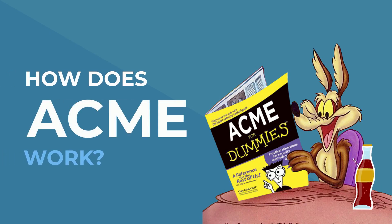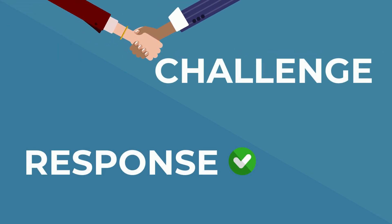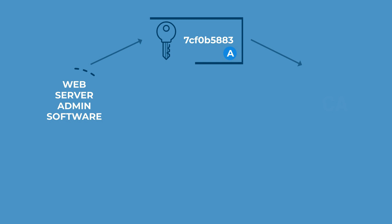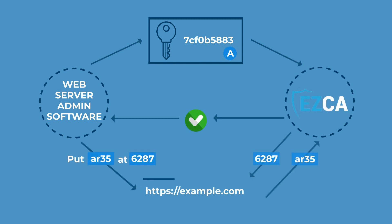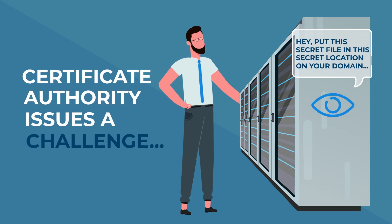So, how does ACMI actually work? It uses a challenge-response mechanism to verify domain ownership. This means that when a server requests a certificate for a domain, the certificate authority issues a challenge — for example, asking the server to place a specific file in a specific location on the domain.